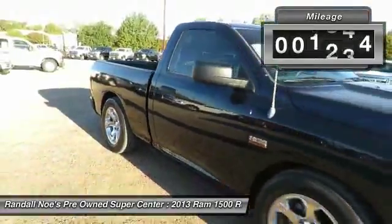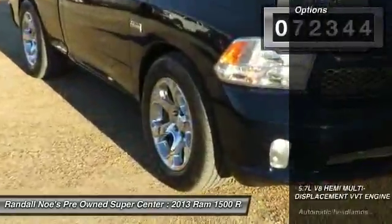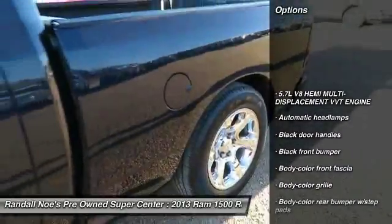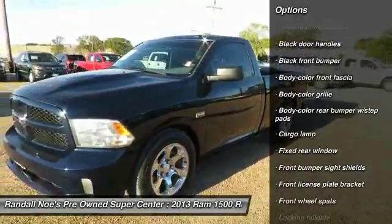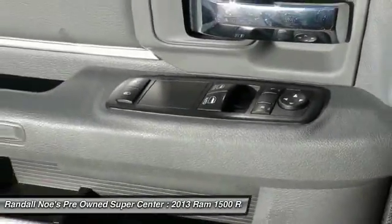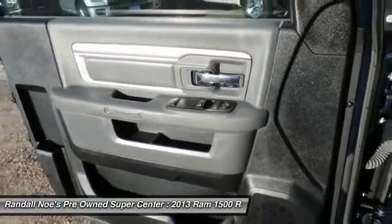This vehicle has less than 75,000 miles. Here are some of this vehicle's great options: air conditioning, electronic stability control, security package, day-night rear view mirror, front stabilizer bar, airbags, tinted glass, front license plate bracket, speed control, rear wheel drive.